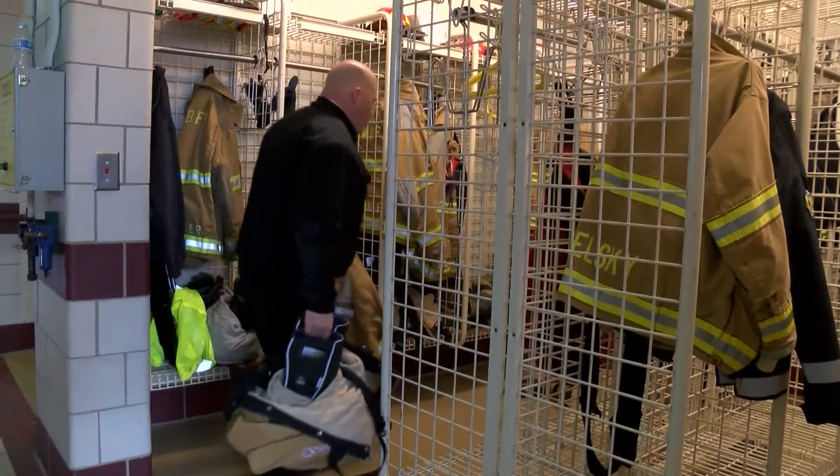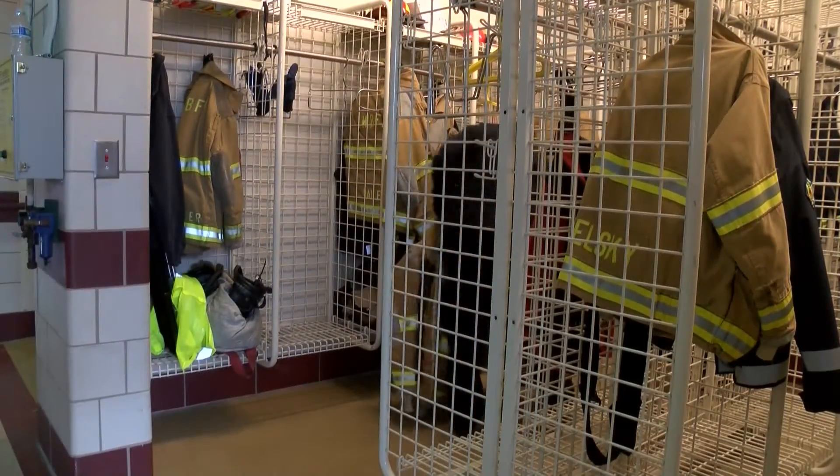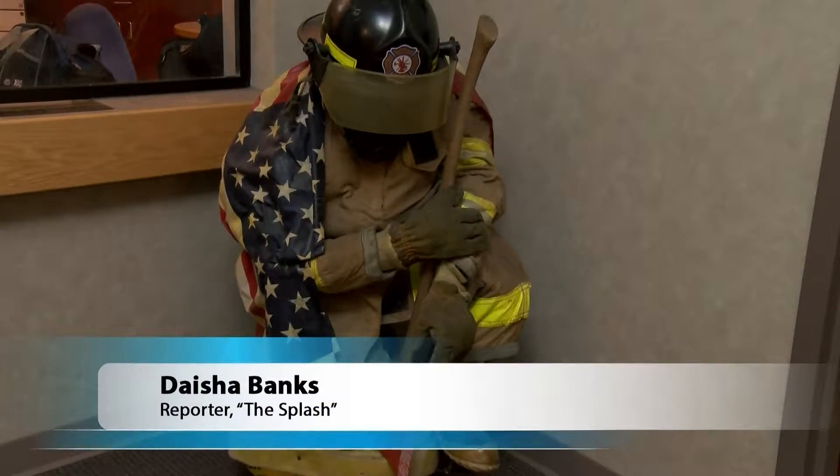Here at The Splash, we'd like to send a special thank you to the West Bloomfield Fire Department for all you do and for providing helpful tips on how to stay safe during these winter months. For The Splash, I'm Daisha Banks. Thanks, Daisha, and thanks also to our friends at the fire department for participating in this segment. If you'd like to see other fire-related safety tips, you can visit our website at civiccentertv.com/winterfiresafety.